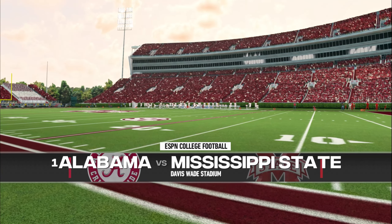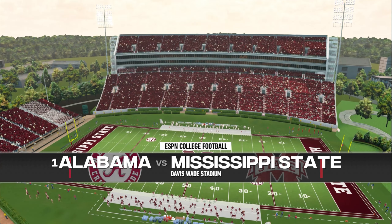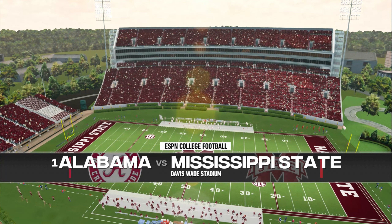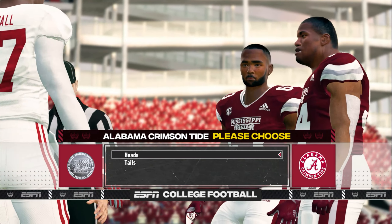Opened in 1914, we're at Davis Wade Stadium, the second oldest Division 1A football stadium in the country. The coin toss is presented by Nissan — innovation that excites. We'll see how this game plays out as they get ready for the opening kickoff. Excellent kick. Down he goes at the 23-yard line. The quarterback brings his troops out onto the field for the first drive of the game.